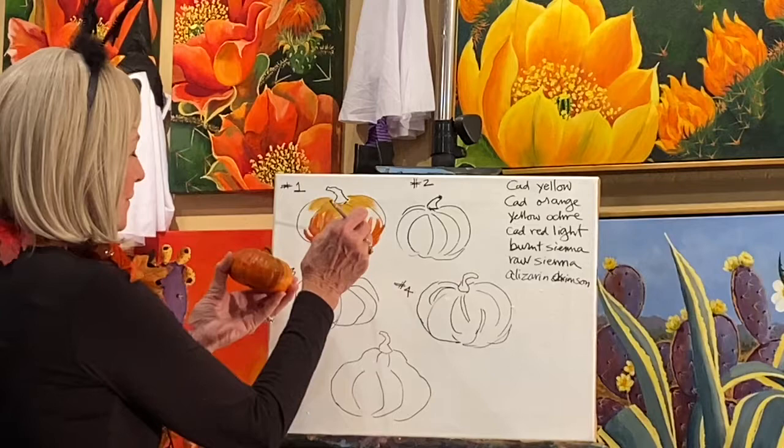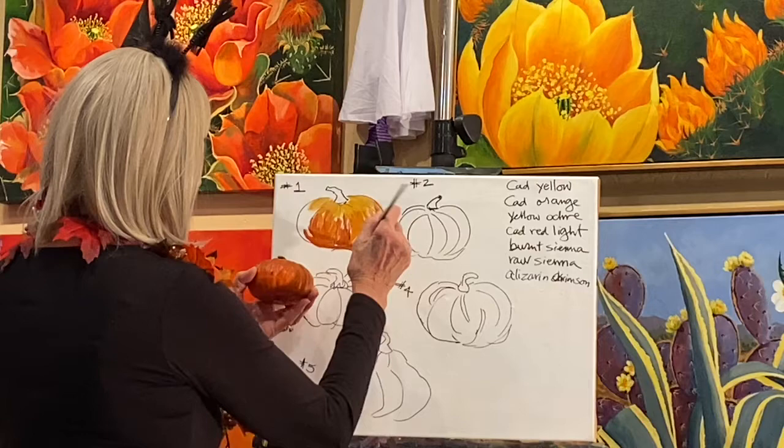Remember that book I told you about? I don't get a royalty or anything, but 'Color Mixing for Artists' is a great book for people trying to figure out how to mix colors.